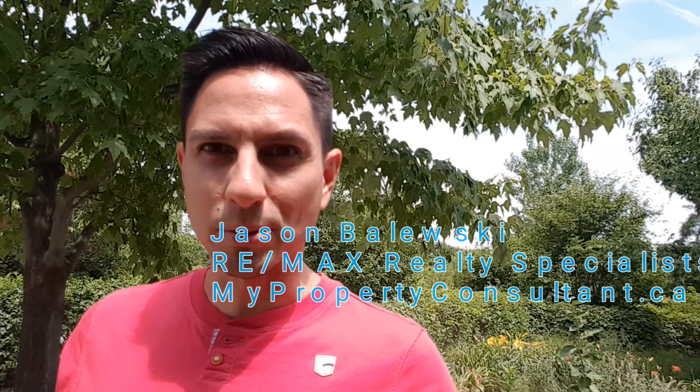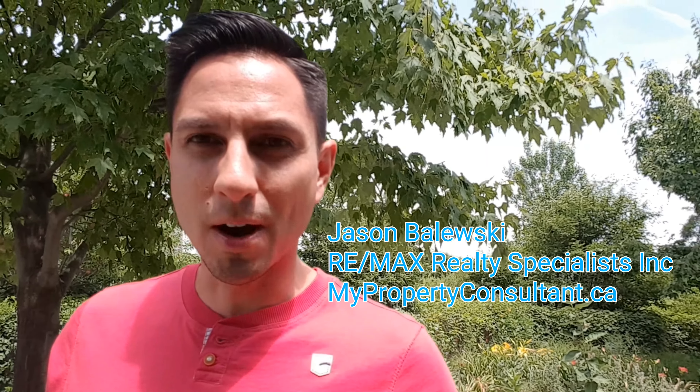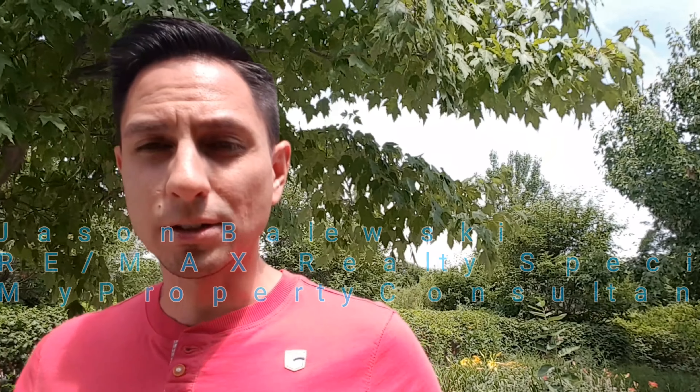Hi ladies and gentlemen, it's Jason Bleski here with Remax Realty Specialist. I'm actually here at Humber Bay Park near Parkline Lakeshore, near the lake — but I'm actually not close to the lake. What I'm here to show you behind me is condos, lots and lots of condos.